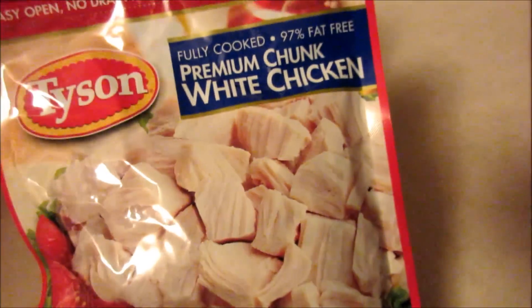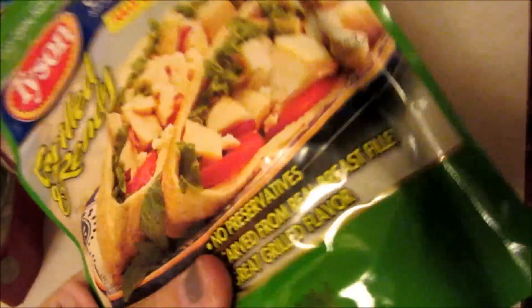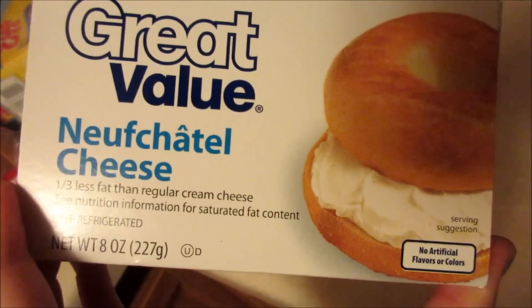Chicken with rice, the Tyson chicken, and then the grilled and ready chicken. Also some cheese crackers, some yogurt, some yogurt for Maya, and some cream cheese.